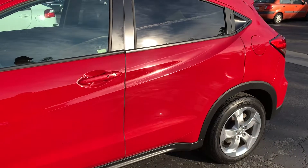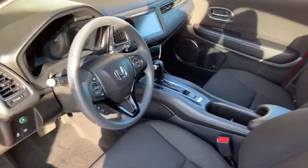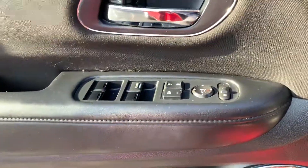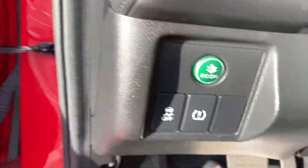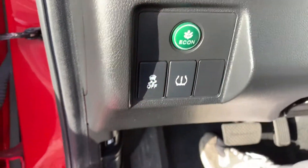Let's open it up. I really like the new design of this Honda. You've got power windows, power locks, and power mirrors. There's also TPMS, a traction off button, and an eco mode.